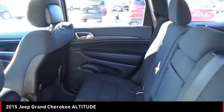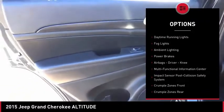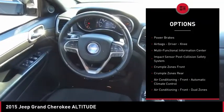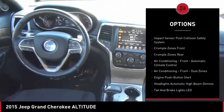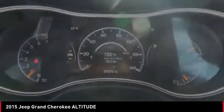Here are some of this vehicle's great options: exterior entry lights, roof rails, traction control, stability control, roll stability control, daytime running lights, fog lights, ambient lighting, power brakes, airbags, driver, knee.